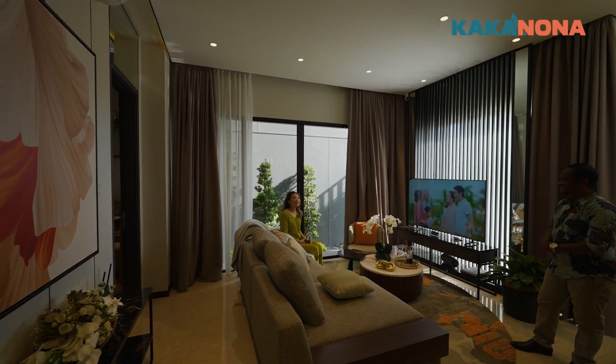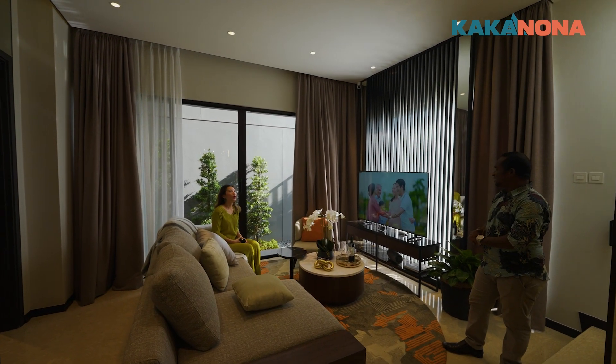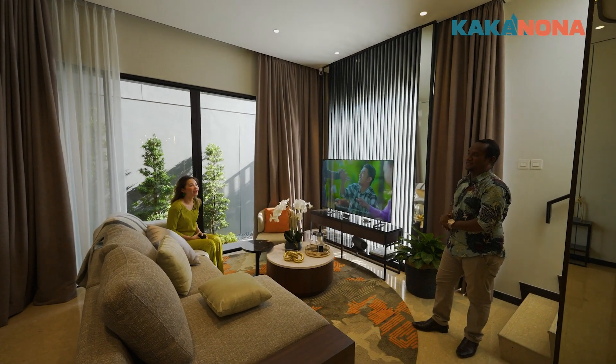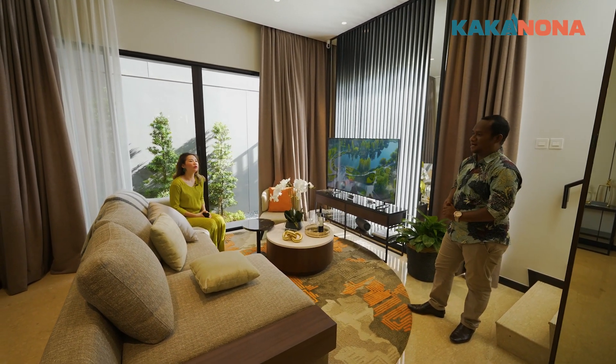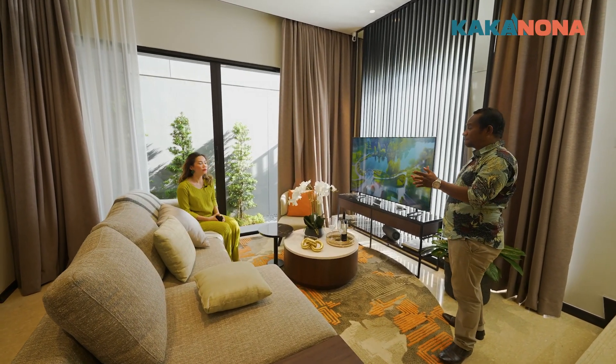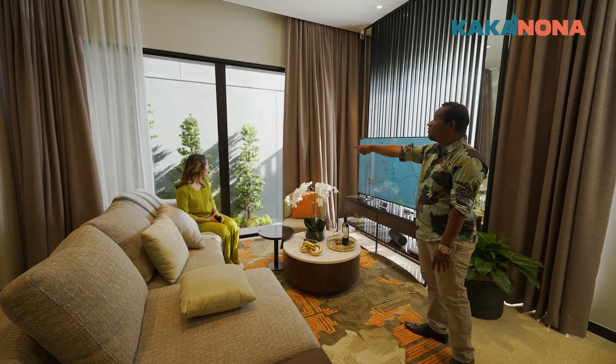Enak banget ya kak. Ini di lantai satunya ada kamar nggak kak? Ada, satu kamar Nona. Nanti kakak ajak masuk kamarnya. Nona tau nggak ini lantai sudah dimarmer Nona. Oh udah dikasih marmer ya kak? Nah ini bagian living room nya ini, standar ya Nona ya.